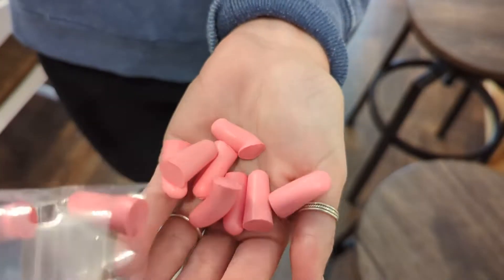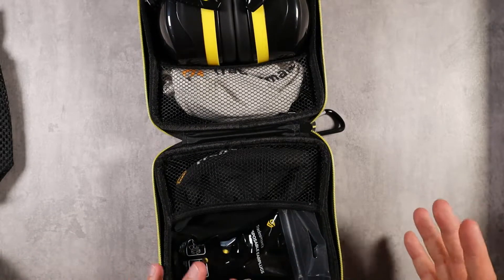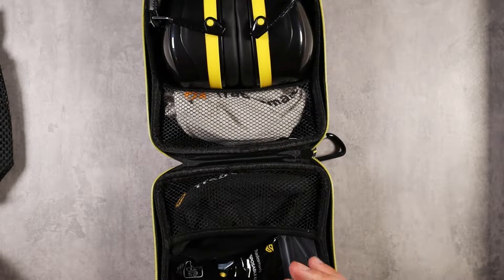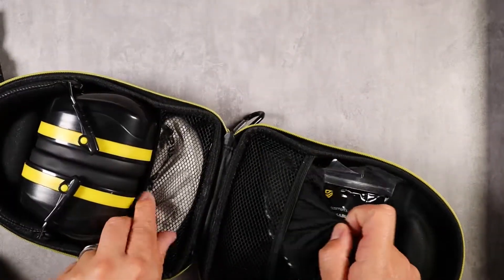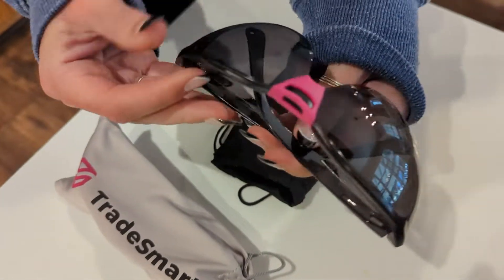You can combine the earplugs and earmuffs together, which is pretty cool. When you combine both, you actually get a 38 noise reduction rating, which is huge and among the best available. So if you have sensitive ears and want to double down, you can put the earplugs in and then use the earmuffs. The other thing I love about this kit is that it comes with two different pairs of eye protection.